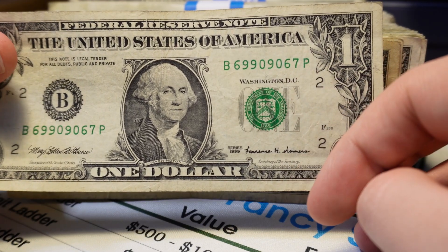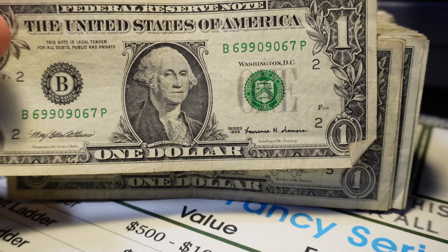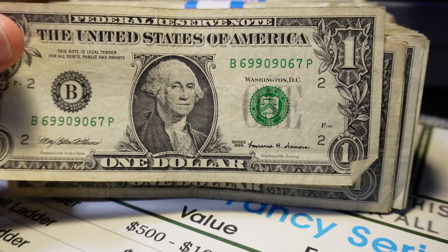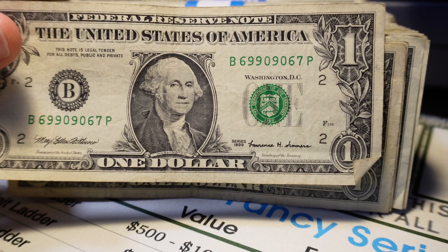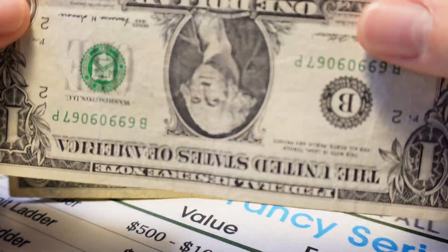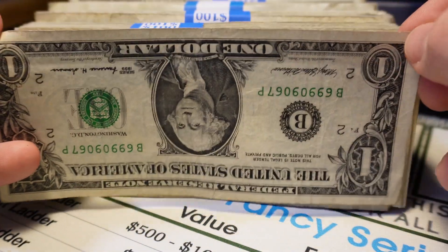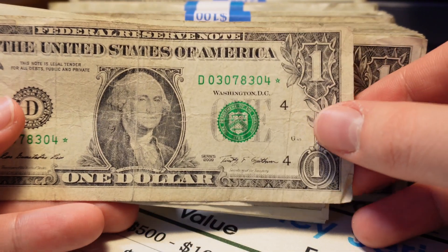Got another 1999. If this 7 would have been a 6, this would have been a true flipper — those are about a 1 in 14,000 chance, with 6,561 examples per run, more rare than a binary radar and a repeater. Those get about $20 to $100 over face. That's strap 1.